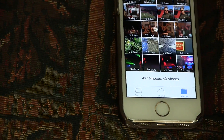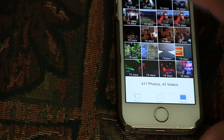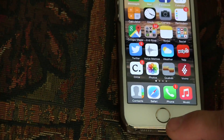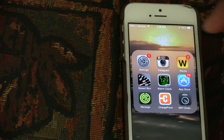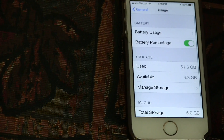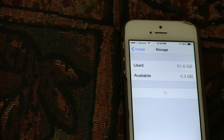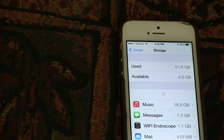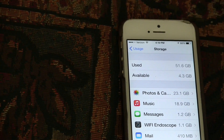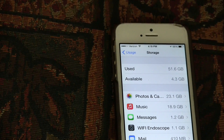So now I should have gone from 2.5 GB available to probably 2.6 GB. Let's check Settings > Usage > Manage Storage. Oh yeah — 4.3 GB. I now have 4.3 GB available. So there must have been a video in there. Gone. So that's what I did.